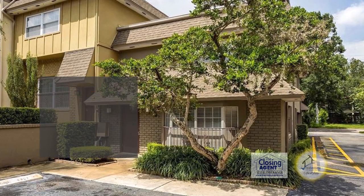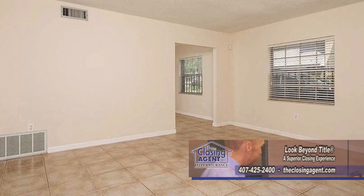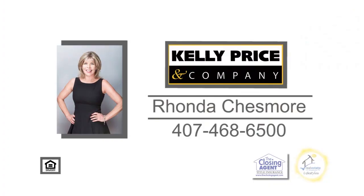This spacious two-bedroom townhome is located on a quaint street in Thornton Park. The large updated kitchen is great for entertaining. Off the kitchen is the dining area, which leads into the spacious living room. This home is only three blocks from Lake Eola and a few blocks from downtown Orlando's Business District and Thornton Park's trendy boutiques. Rhonda Chessmore will be happy to show you this townhome — contact her today.